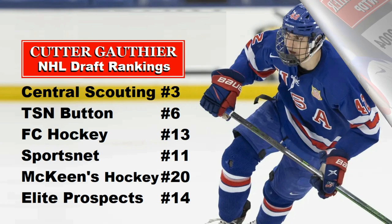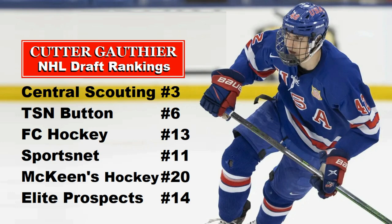Now let's look at his draft rankings. NHL Central Scouting has him at number 3 among North American skaters, behind only Shane Wright and Logan Cooley — a nice jump in the rankings. TSN's Craig Button has him at number 6, FC Hockey at 13, Sportsnet at 11, McKeen's Hockey at 20, and Elite Prospects at 14.